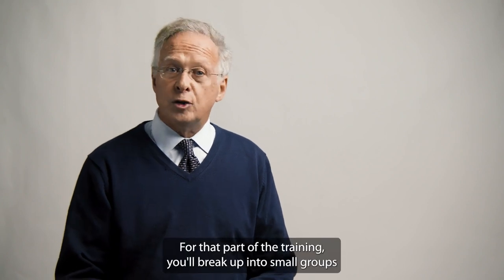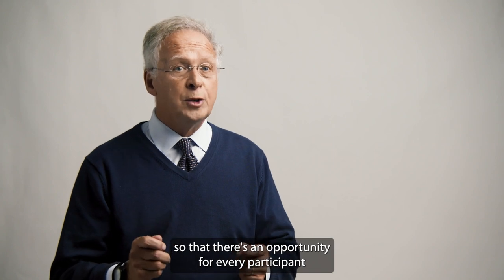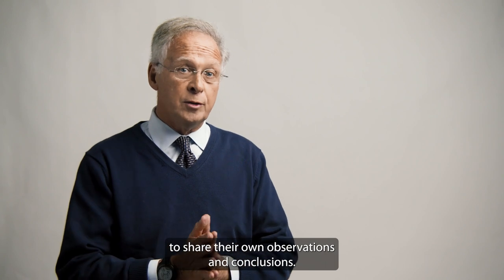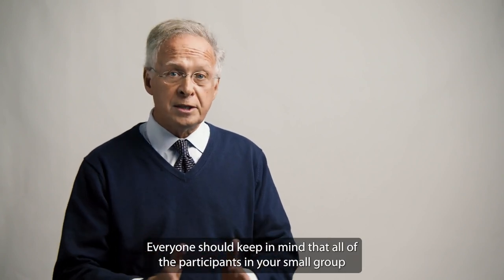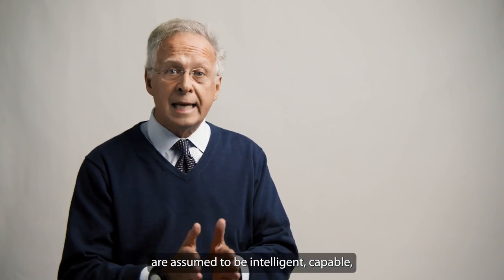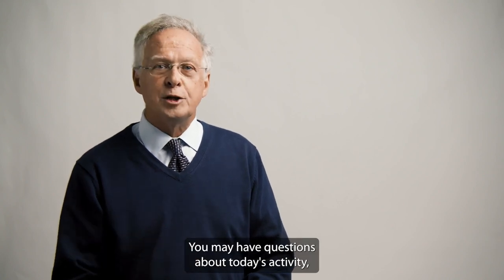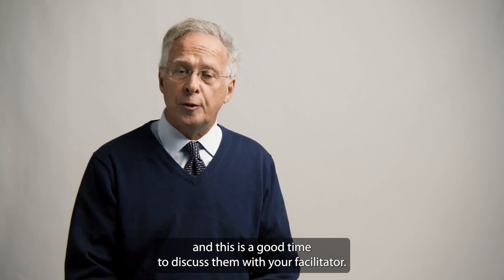For that part of the training, you'll break up into small groups so that there's an opportunity for every participant to share their own observations and conclusions. Everyone should keep in mind that all of the participants in your small group are assumed to be intelligent, capable, and to care about improving. You may have questions about today's activity and this is a good time to discuss them with your facilitator.